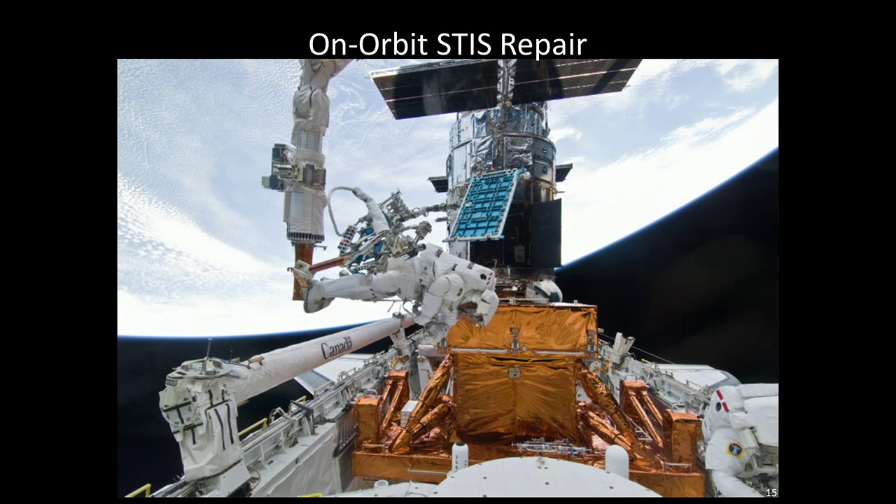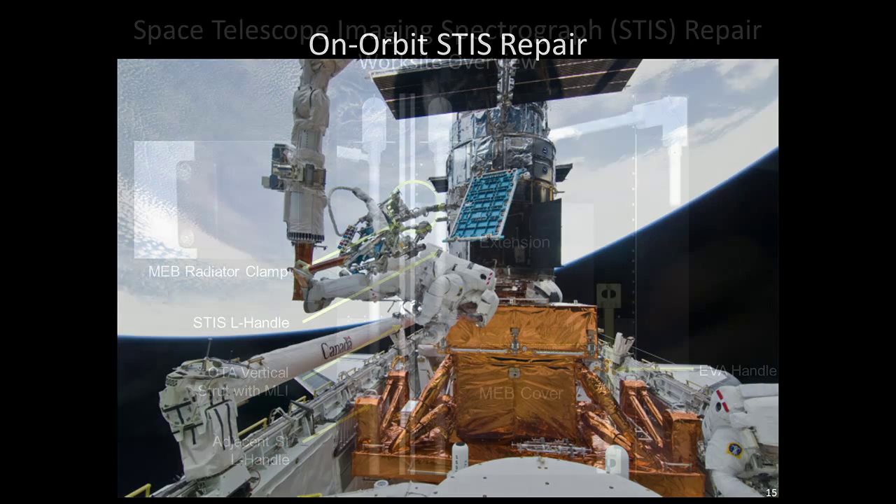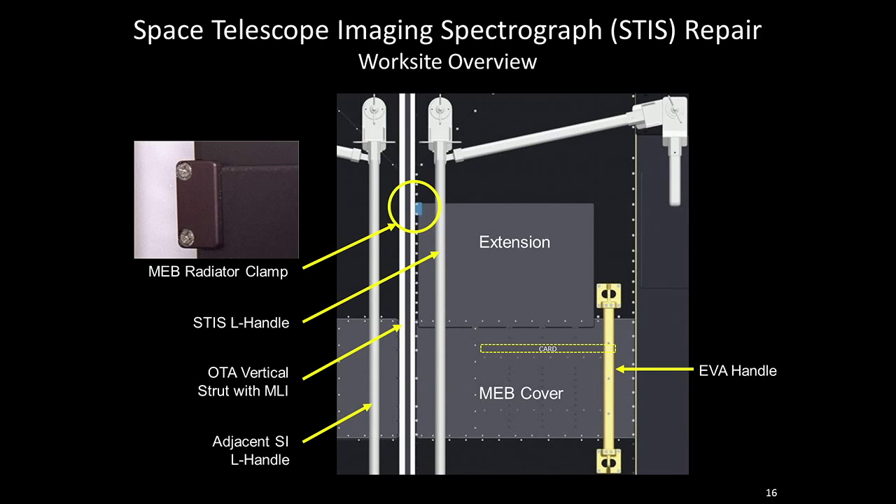Getting really into the details — the instrument that failed was STIS. STIS has an electronics box called the main electronic box — it's got 13 electrical cards in there. The electrical cards generate heat, so this is basically a big radiator plate. It radiated so much heat that there wasn't enough surface area, so they actually had to create an extension, like a diving board, in order to radiate more heat to make the instrument work more optimally. Because it was a diving board, they had to put a clamp up in the corner to cinch it down so during launch it would not disturb the instrument.